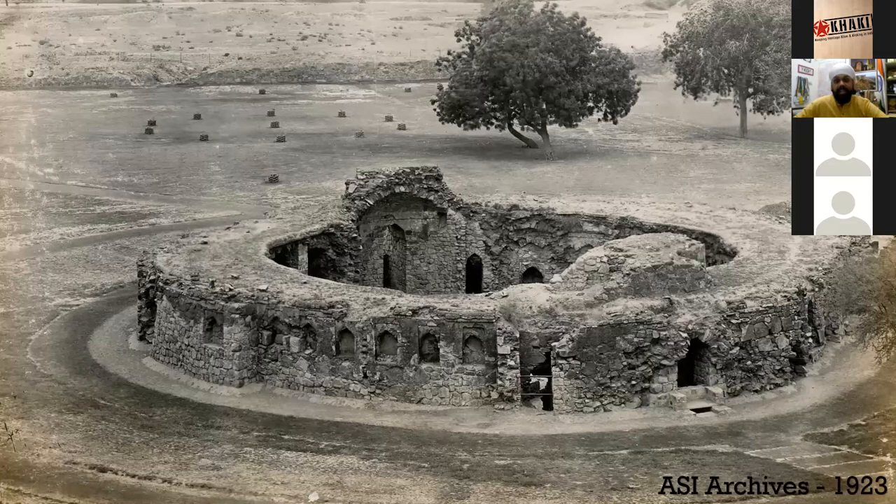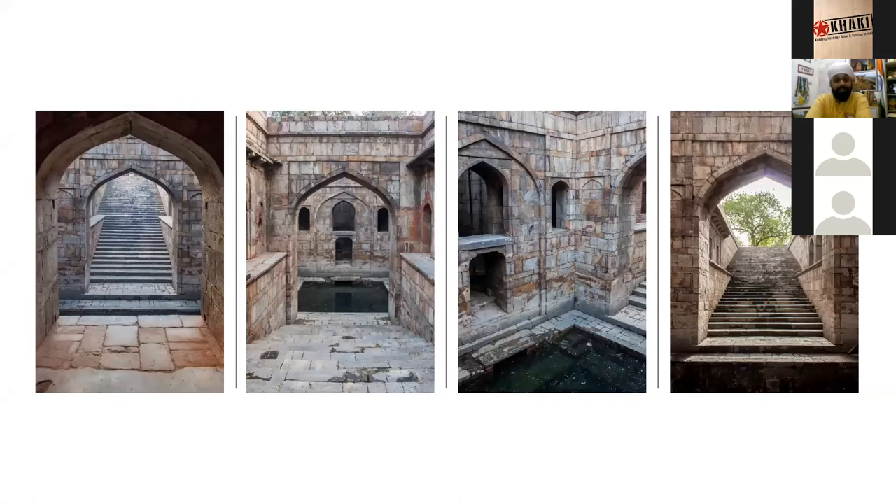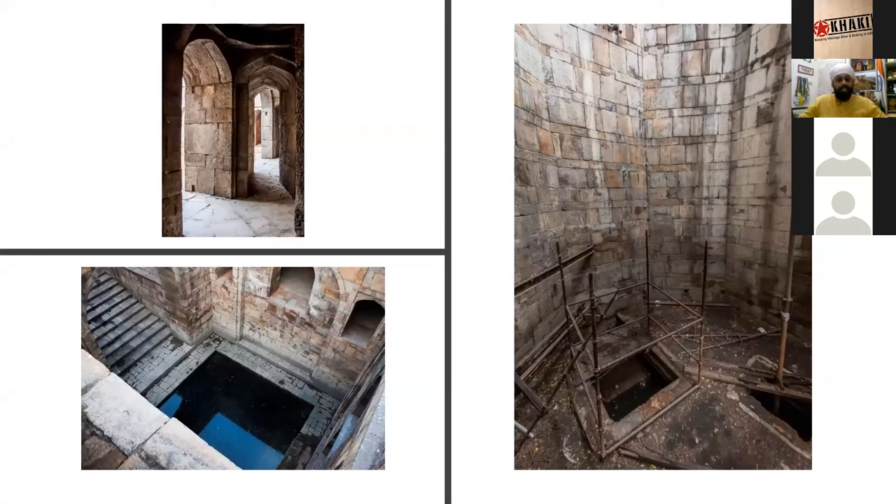Next is the Bauli of Red Fort — another unique structure inside the fort that one doesn't even notice. This is an L-shaped Bauli also from the period of Feroz Shah Tughlaq, predating Red Fort by three centuries. When Shah Jahan came and started building his fort 300 years later, this Bauli was incorporated and renovated. It has entrances from two sides, a tank, a well on the side, underground chambers, and on one side those underground chambers were converted into prison cells.